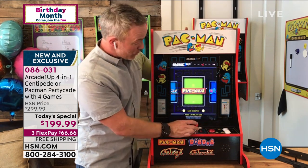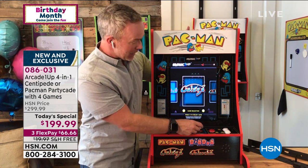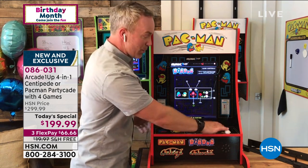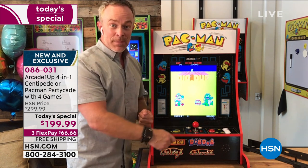You're getting four games now — Dig Dug, Galaga, Galaxian — when's the last time anyone played Dig Dug? I love that they brought that back. This is where you go back and relive our youth while sharing it with the kids, and they're going to have fun with it.